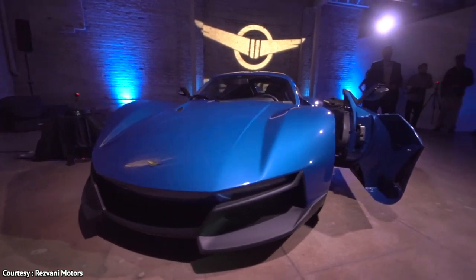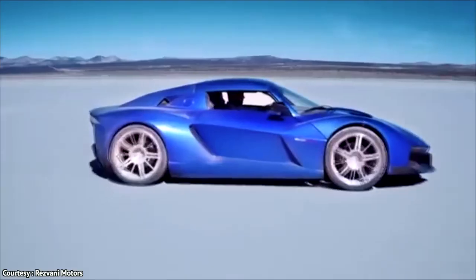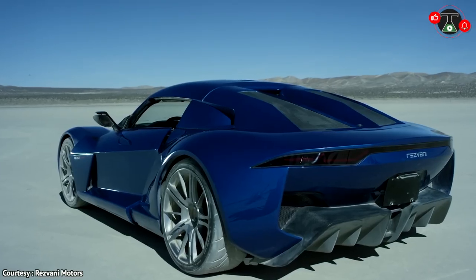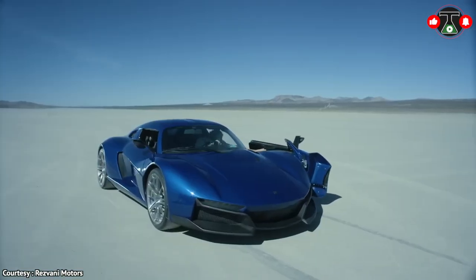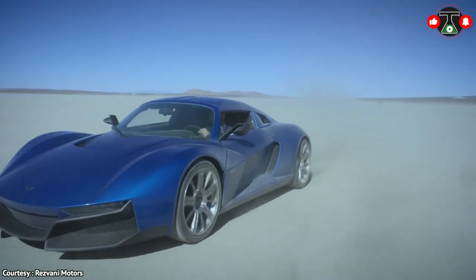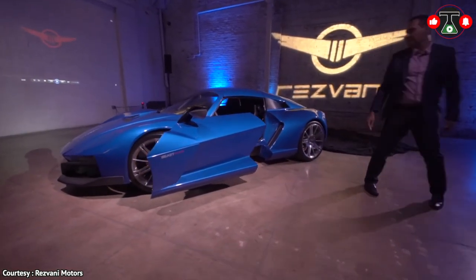For the price of just $200,000 USD, you get an absolute beast of a machine that is powered by a 2.4L Honda racing engine pushing out 500 horsepower, with an overall weight of just 1,950 pounds. It enables it to sprint from 0 to 60 in just 3.2 seconds and reaches a max speed of 175 miles per hour.